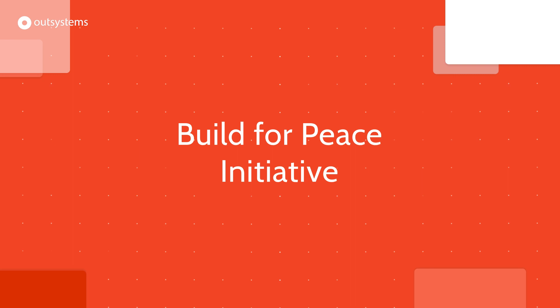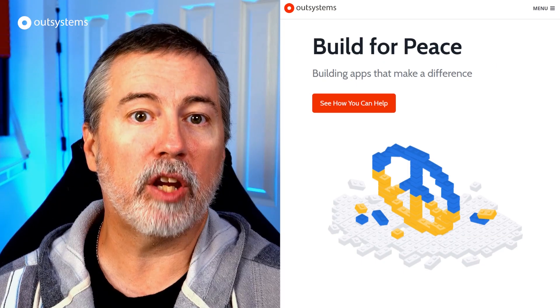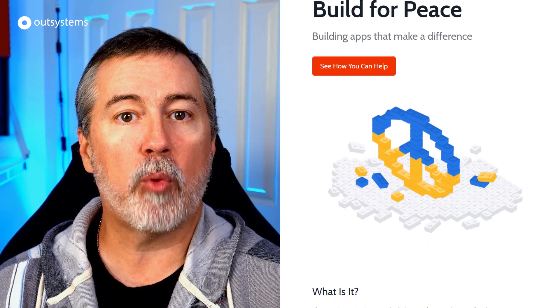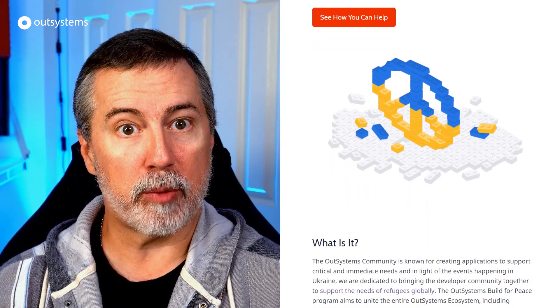We'll start with a reminder from our previous special edition episode about the Build for Peace initiative. If you're looking for a way to support those in need in Ukraine, check out our previous video for more information. We'll include a link above and in the description.